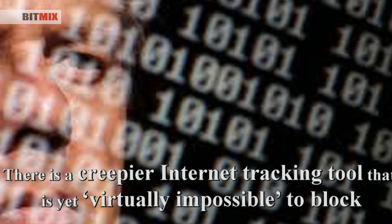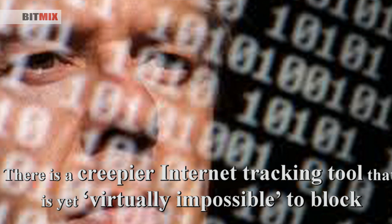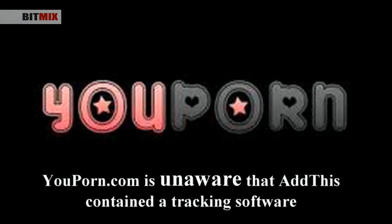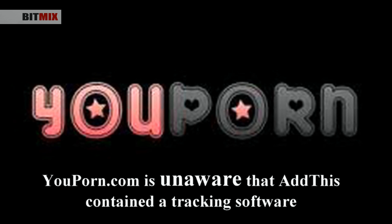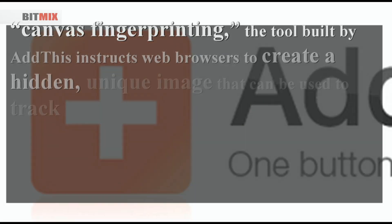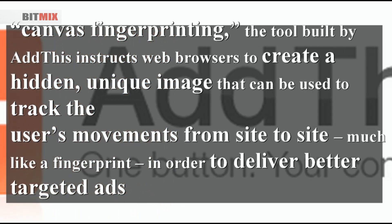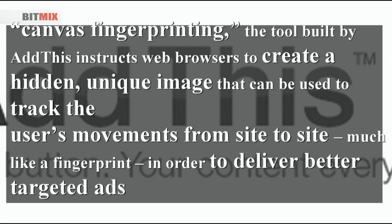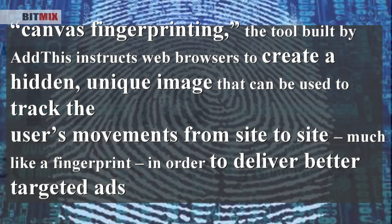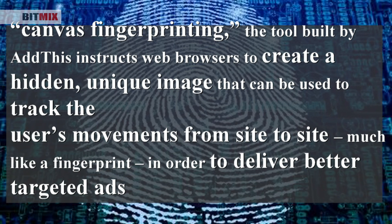There's an even creepier tracking tool out there used by a variety of websites, from whitehouse.com to YouPorn. As ProPublica puts it, it's almost impossible to block. A YouPorn.com spokesperson said the website was completely unaware that AdThis contained tracking software with the potential to jeopardize the privacy of their users. YouPorn has since removed AdThis technology from its website. It's called canvas fingerprinting. The tool, built by AdThis, instructs web browsers to create a hidden, unique image that can be used to track the user's movements from site to site, much like a fingerprint, in order to deliver better targeted ads. The technology began testing earlier this year as a way to replace website cookies.